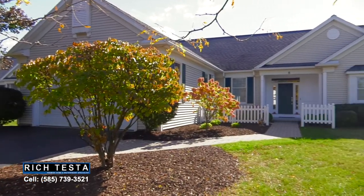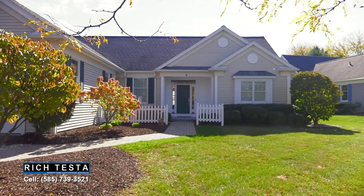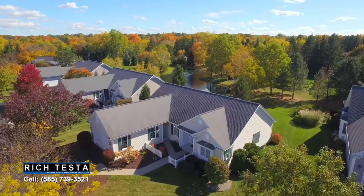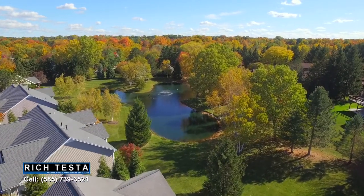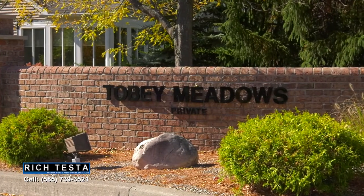Toby Meadows is a neighborhood of fine homes with the best of maintenance-free living. Your exterior is beautifully maintained, including snow removal. Enjoy the carefree lifestyle today — what a great way to enjoy living in Pittsford.